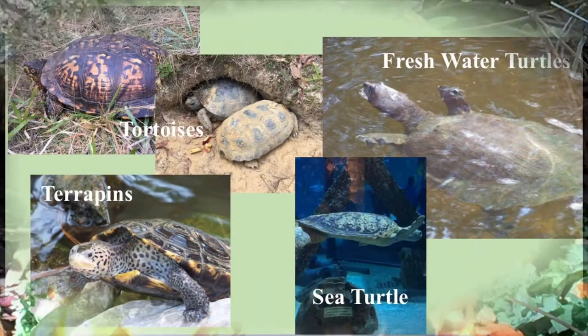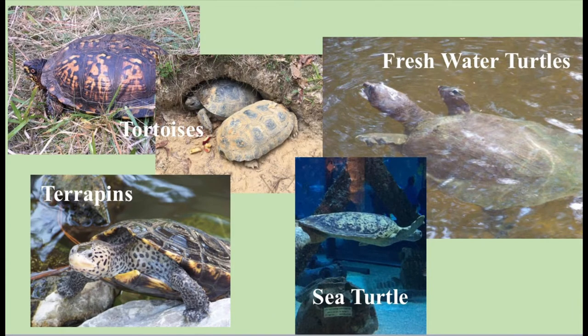Did you know that there are four different groups of turtles? There's the tortoises, the freshwater or pond turtles, the terrapins, and the sea turtles. We're going to talk a little bit about each one of these groups.